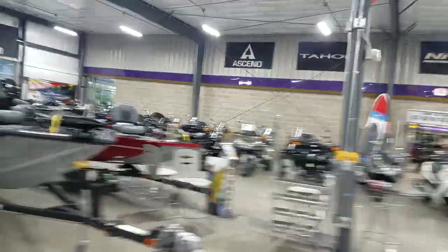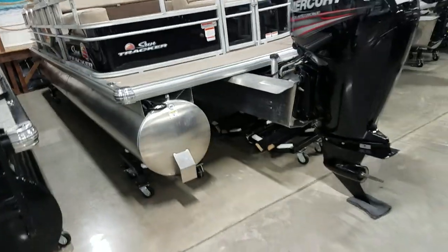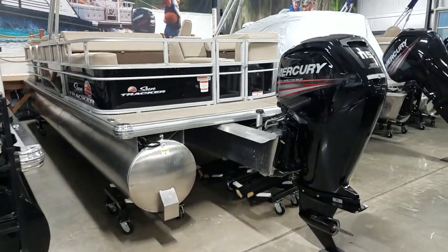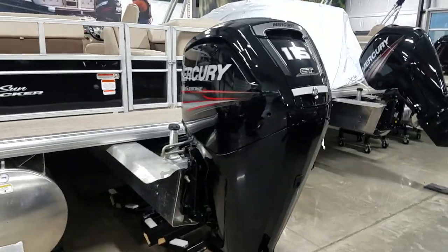Here with Fite's Nix. I'm going to show you the Party Barge 22 — the new Rear Face Deluxe model. Check it out. Built this one in black with the 115 Command Thrust.